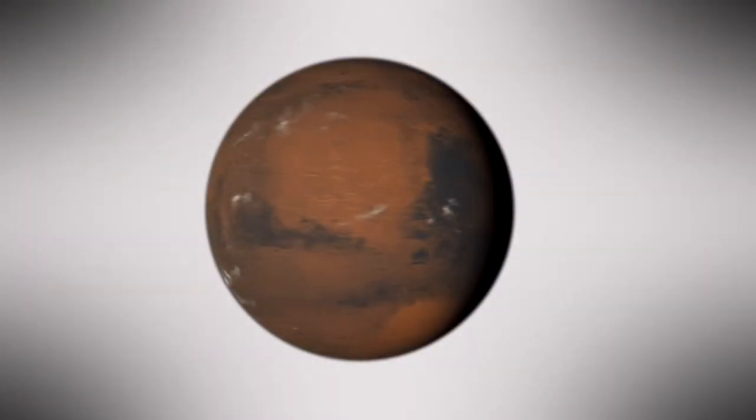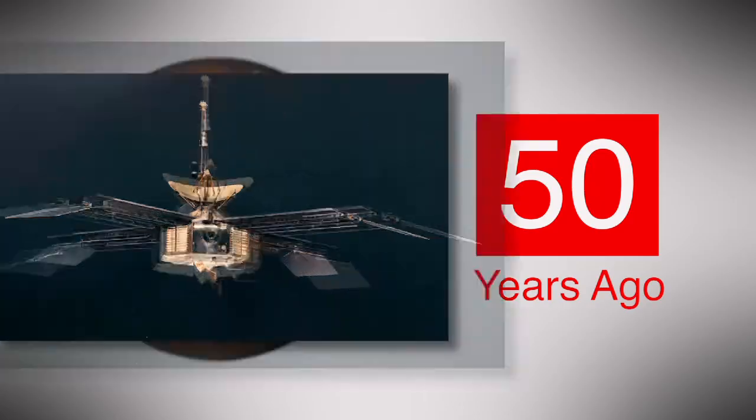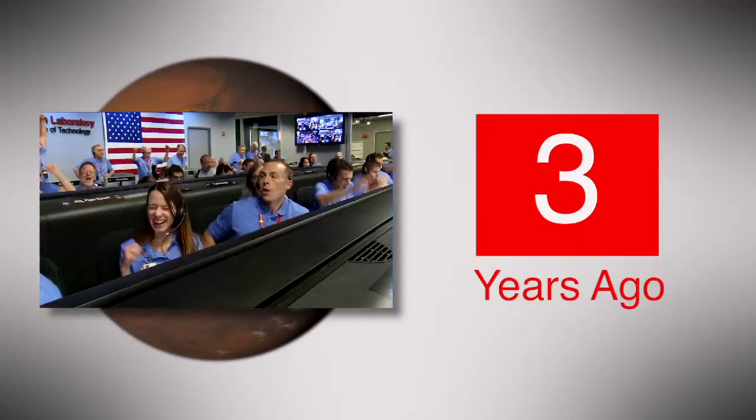It's a summer of milestones for Mars exploration. Fifty years ago, Mariner 4 became the first spacecraft to take close-up pictures of Mars. Thirty-nine years ago, the Viking 1 lander became the first spacecraft to successfully land on the Red Planet. And now, Curiosity celebrates three years on Mars, operating well over a thousand Martian days.